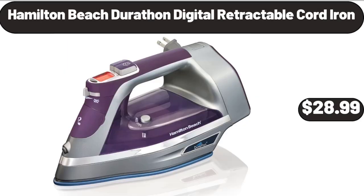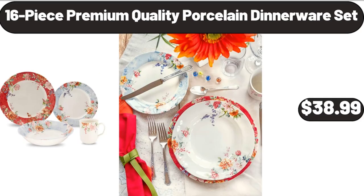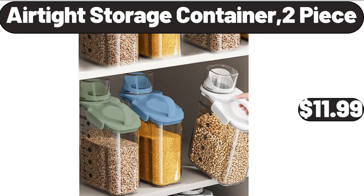Hamilton Beach Durathon Digital Retractable Cord Iron, $28.99. 16-Piece Premium Quality Porcelain Dinnerware Set, $38.99. Airtight Storage Container 2-Piece, $11.99.